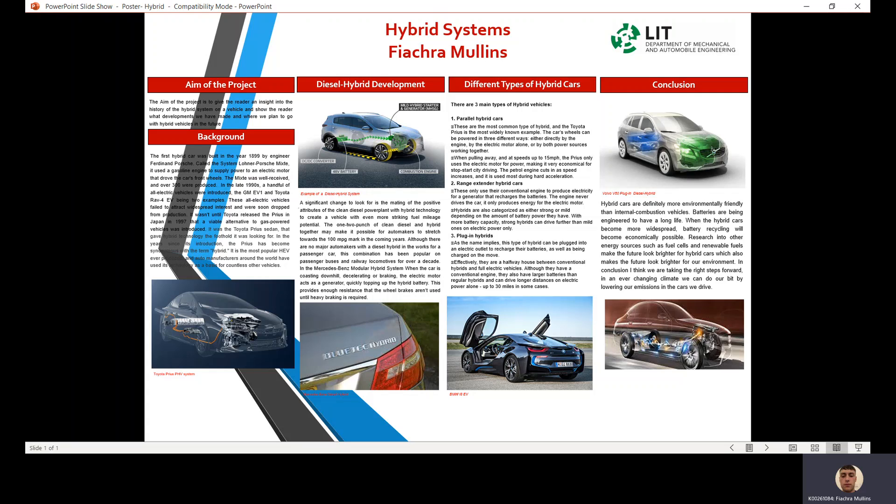Although they have a conventional engine, plug-in hybrids also have larger batteries than regular hybrids and can drive for longer distances on electric power alone — up to 30 miles in some cases.